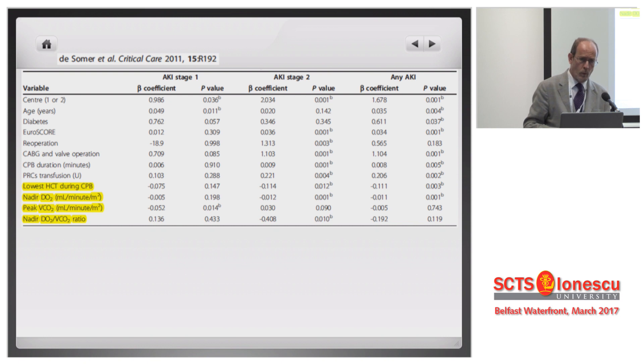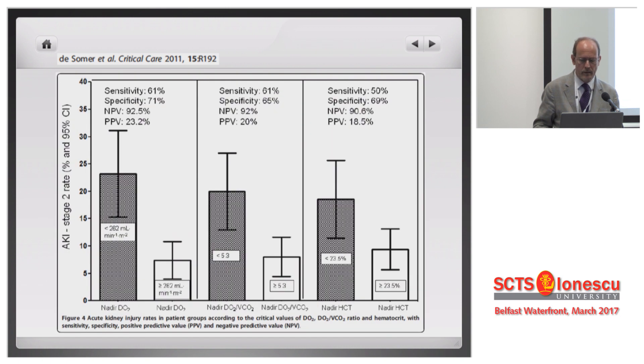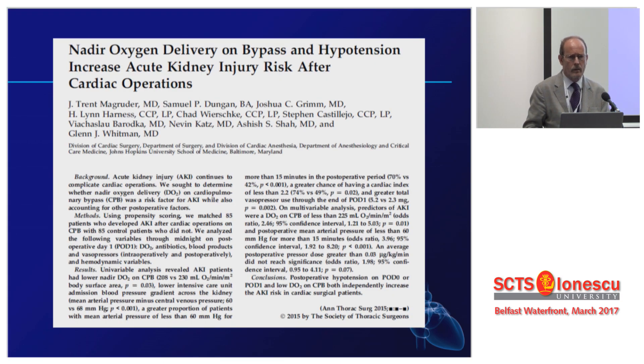We found interesting associations, and we could see that the number was more or less the same — a DO2 around 260. So, different hospitals, different settings, same number. The DO2/VCO2 ratio around 5 was again a good cutoff level for defining optimal perfusion, or a perfusion that reduces the risk of acute kidney injury. Those treated above this number had an acute kidney injury stage 2 rate that was actually something like one third of the other group. This is now very well accepted, and many guidelines are including the concept of DO2 within optimal perfusion strategy.